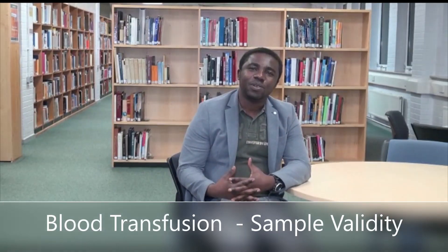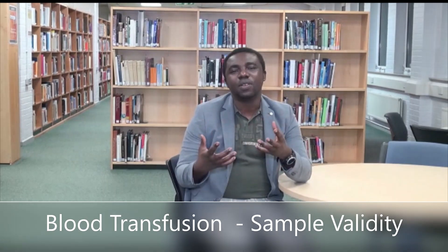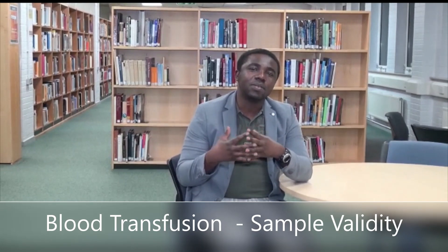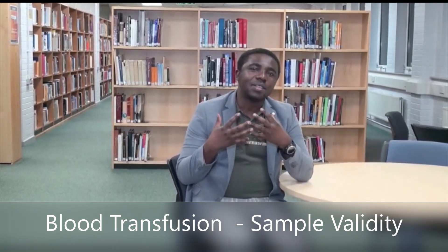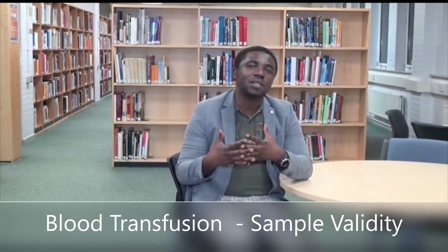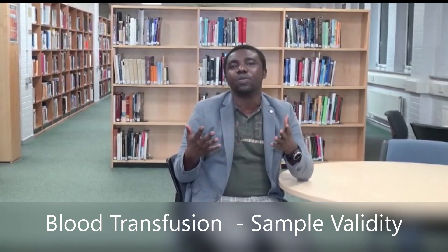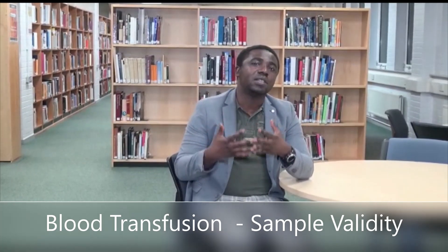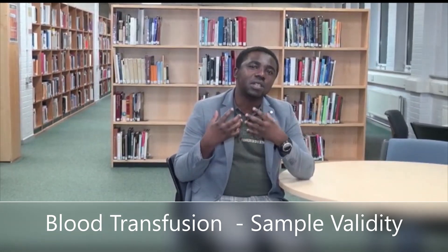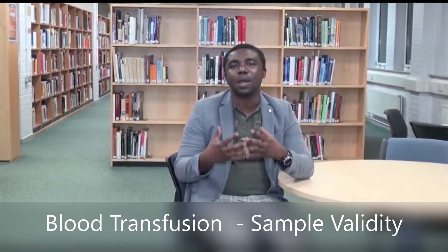Hi, my name is Emmanuel Obodo. I'm a specialist biomedical scientist and I'm also a lecturer in biomedical science here in the United Kingdom. I completed my PhD in biomedical science. I have extensive experience working in an NHS hospital as a specialist biomedical scientist. I have used these experiences to help a number of people navigate through interview questions and therefore get their dream job as a biomedical scientist. I'm here to help you navigate interview questions, thereby increasing your chances of getting a job as a biomedical scientist.